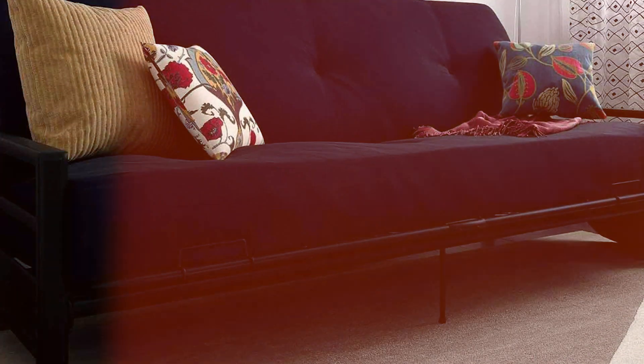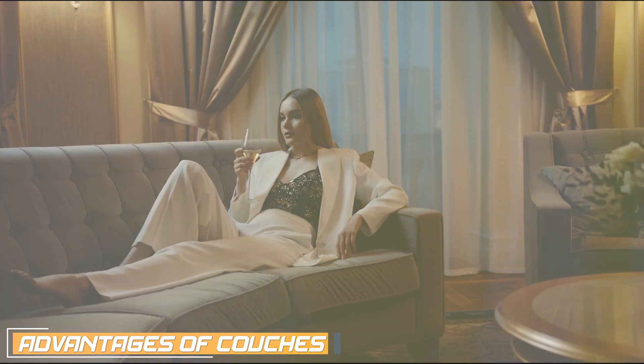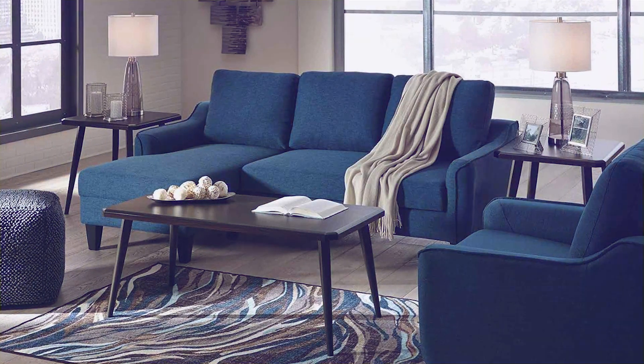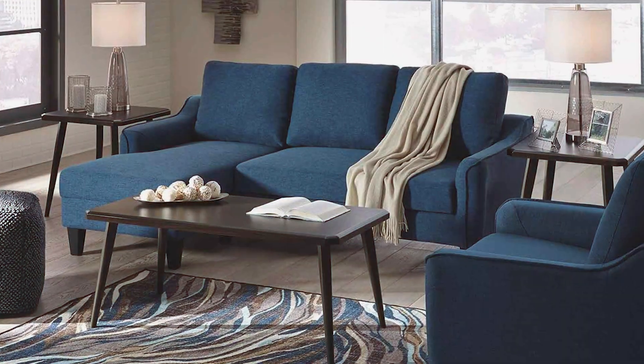A couch, also known as a sofa, is a traditional seating option consisting of a frame with cushions. Couches come in various sizes, styles, and configurations, and they are often considered a centerpiece of the living room.